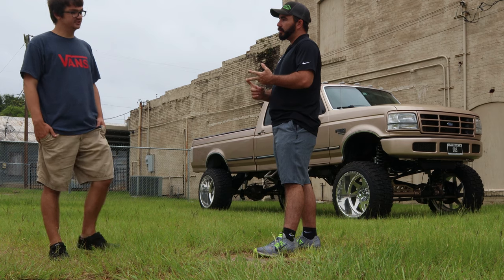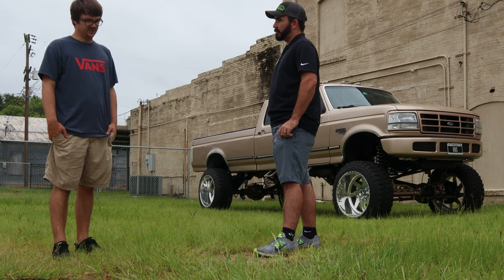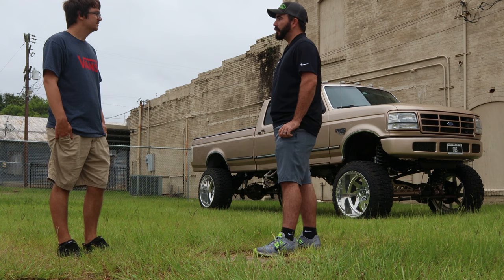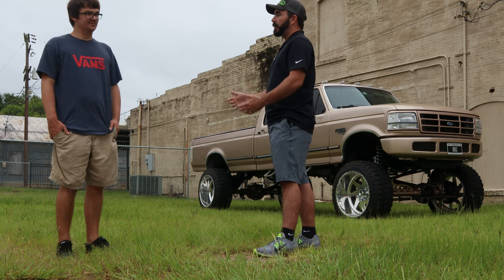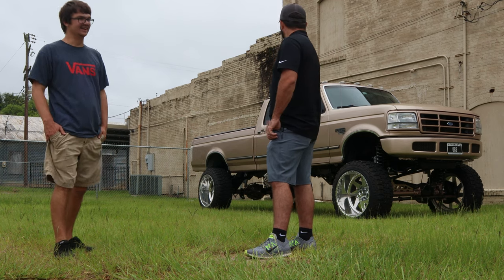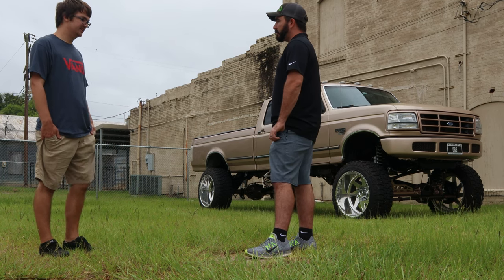Do you have any performance stuff done to it? It's still a stock bottom end. We did the irate fuel system, irate T4 with the S369 turbo, five-inch exhaust, PHP Hydra tune, and then we did the head studs, valve springs, and push rods on it. So you're pushing pretty good horsepower through this thing and daily driving it — not like 800 horsepower, but it makes reliable power. Enough to have some fun with it, a good mix between a daily driver and a fun truck.